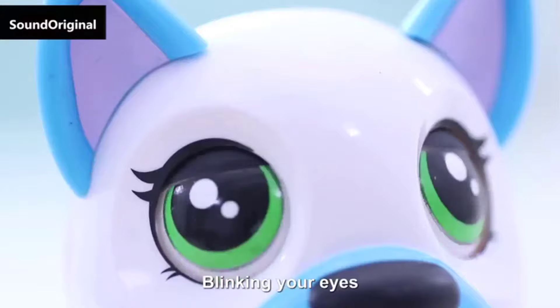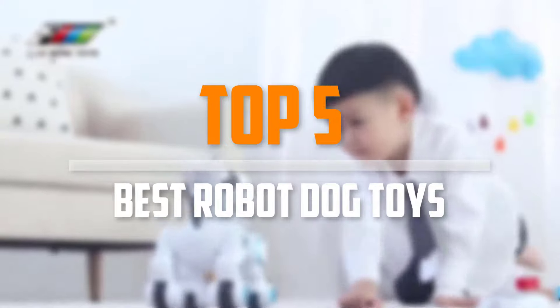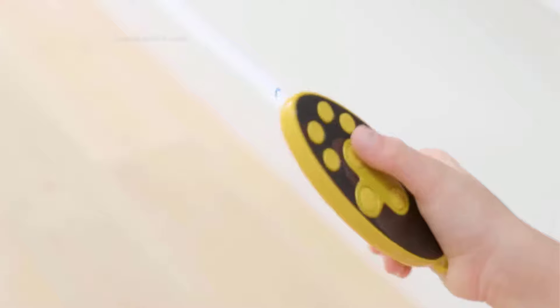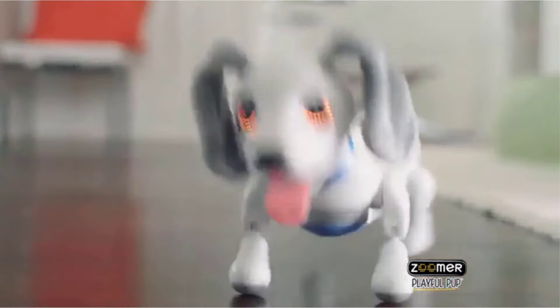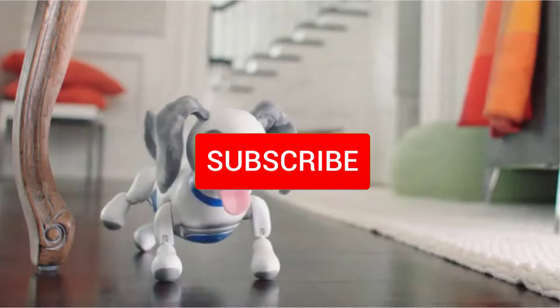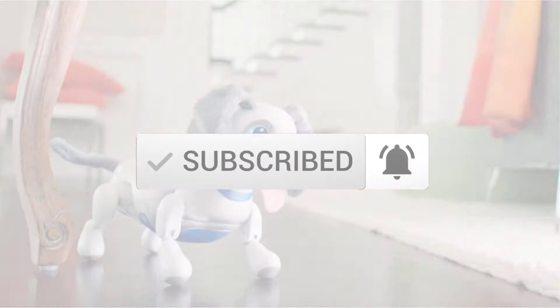Are you looking for the best robot dog toys in your budget? In today's video we break down the top 5 best robot dog toys that are available on the market. I made this list based on their price, quality, durability and more. To find out more information about these products, you can check out the description below and also make sure you subscribe for more reviews. Okay, so let's get started with the video.